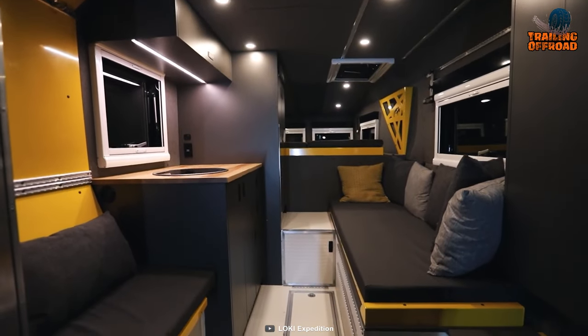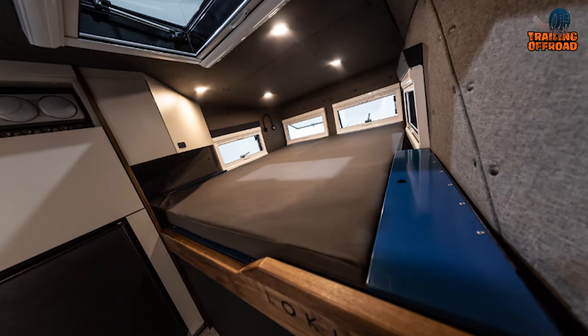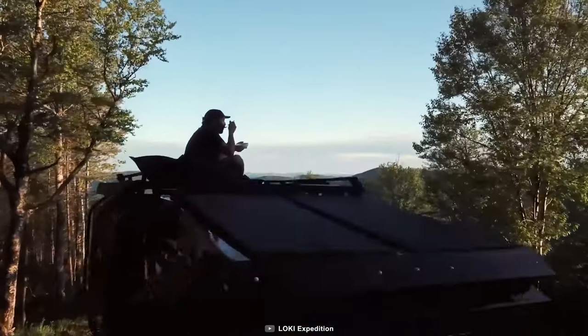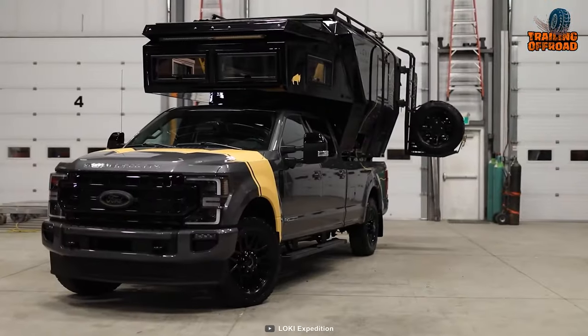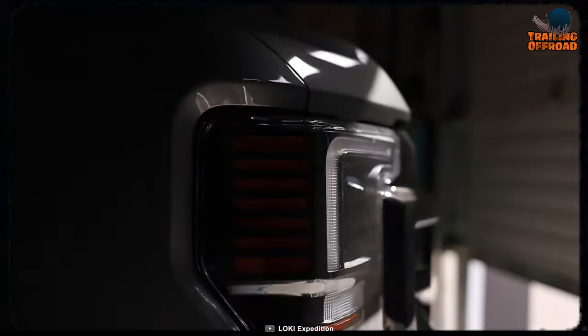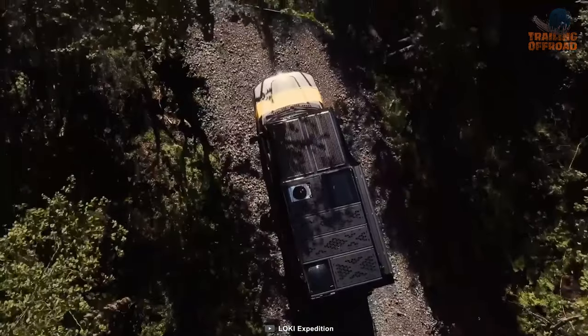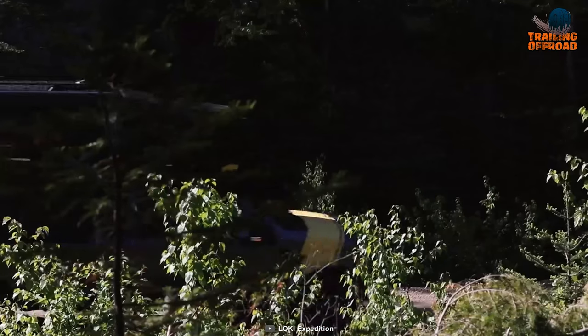When it's time to turn in for the night, its queen-size bed provides total comfort for a restful night's sleep. You'll wake up feeling refreshed and ready for whatever adventures lie ahead. The Falcon's aluminum shell is designed for long-term use and is extremely corrosion-resistant, making it perfect for harsh environments.